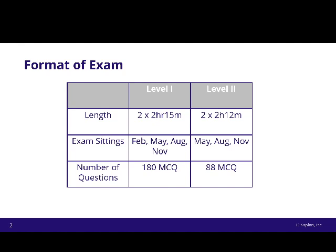A big difference is the number of questions. It's still completely multiple choice, as Level 1 was — that will change when you get to Level 3. There are 180 questions for Level 1, so 90 in the morning and 90 in the afternoon. For Level 2, it's only 88 — 44 questions in the morning and 44 in the afternoon.